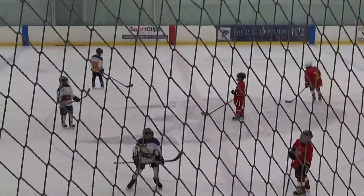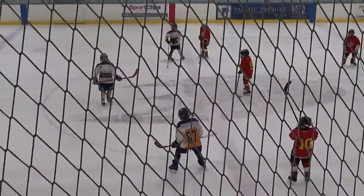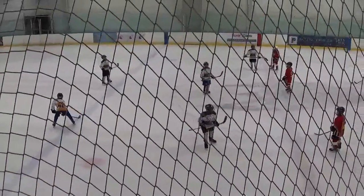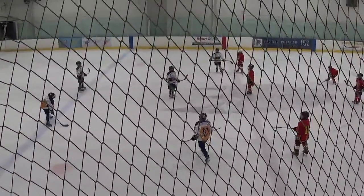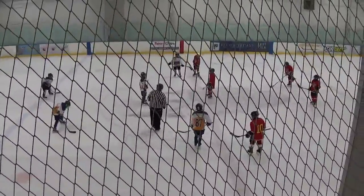Welcome back for period three here at the Rinks in Lakewood, California for a matchup between the Bay Area Blazers and the AK Blade. AK Blade is ready for the puck drop, up five-zip at the end of two. We've got 13 minutes on the clock.